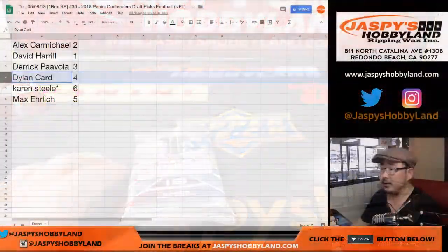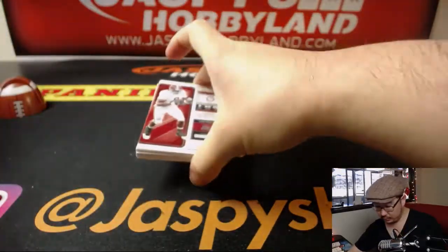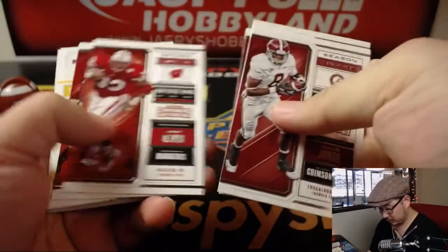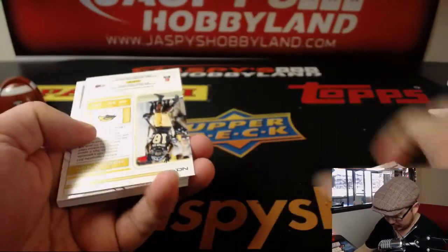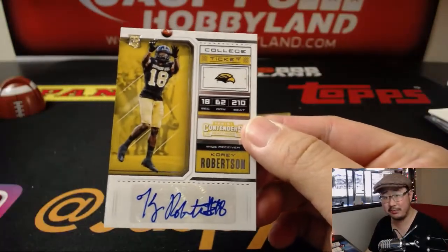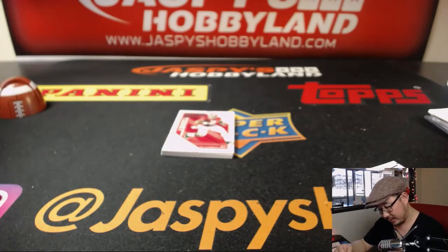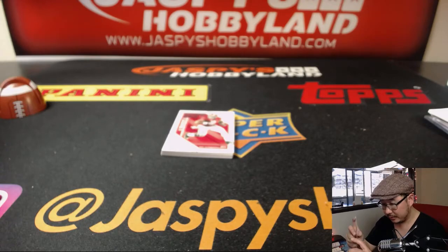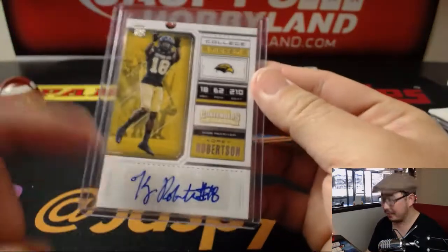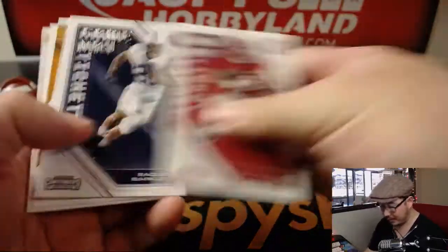And the last one is for you, Max — pack five, good luck. It's going to be a college ticket auto of Corey Robertson, Y receiver, Corey Robertson. I'll give that signature a catch — I like how he does the K of his name there, that's pretty cool. Nice autograph, Corey. And there you have it, folks.